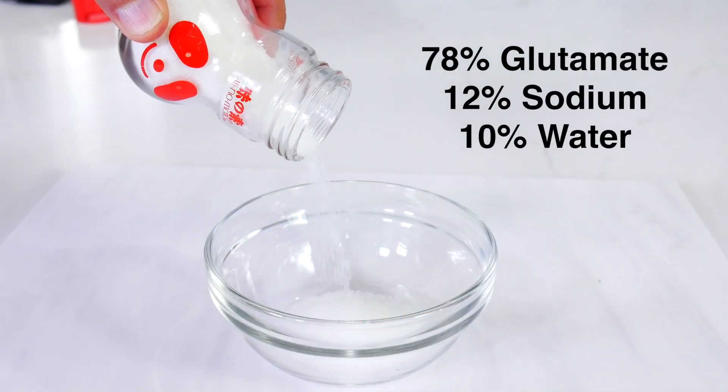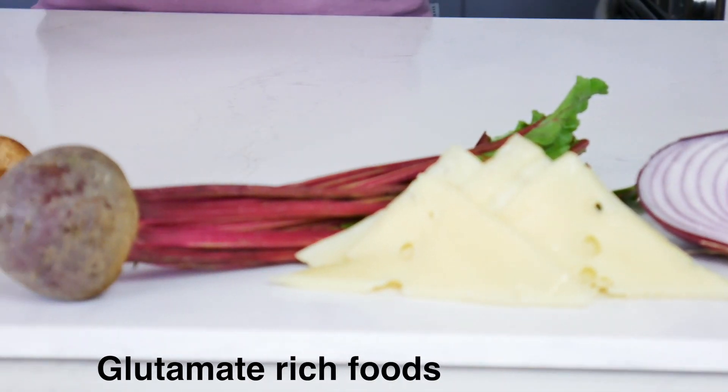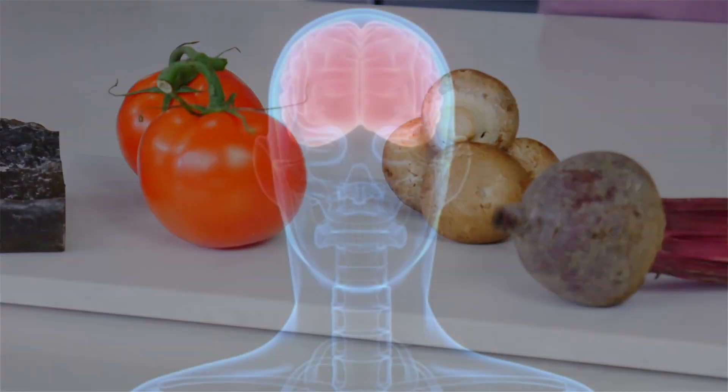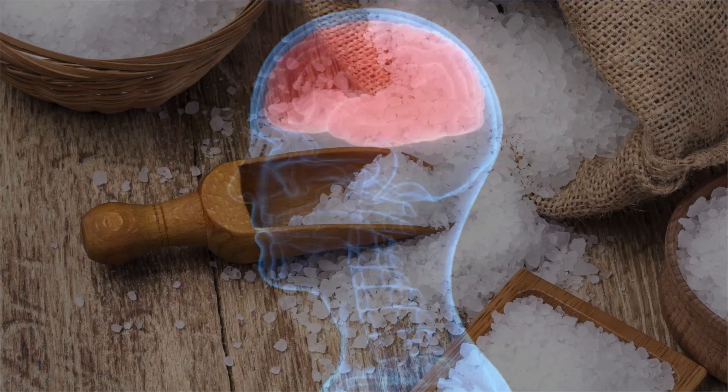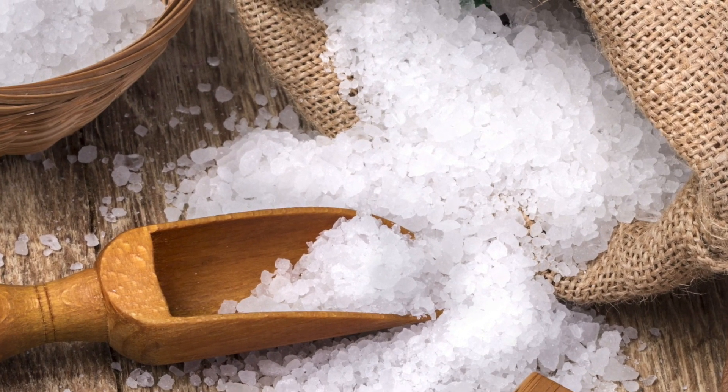MSG contains three naturally occurring components: 78% glutamate, 12% sodium, and 10% water. Glutamate is an amino acid found naturally in food and is needed for many things in the body, from brain function to intestinal function. Sodium is an essential mineral and an electrolyte that our bodies use every day. And water — well, we all need water.